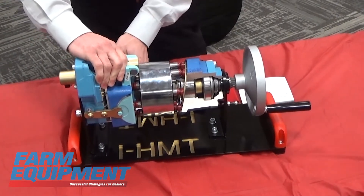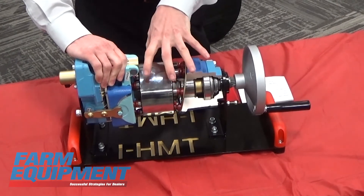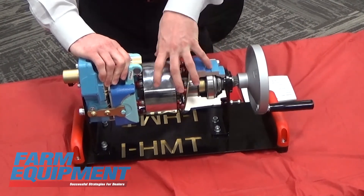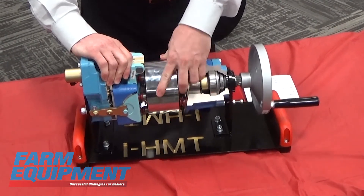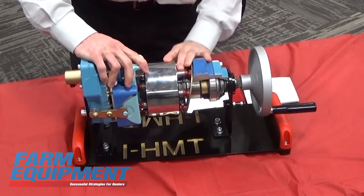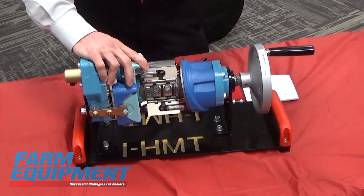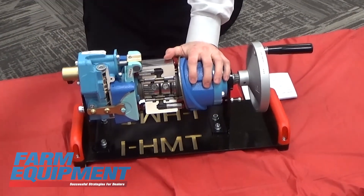Your swash plate is in the neutral position like a regular HST would be sitting still. But now because this is hydro-locked, your motor and your pump are going to be coupled together and spinning at the same speed — this whole thing is going to be spinning as a unit together. And now you have the efficiency that everybody wants, but we still have the variation of what you would get with an HST.